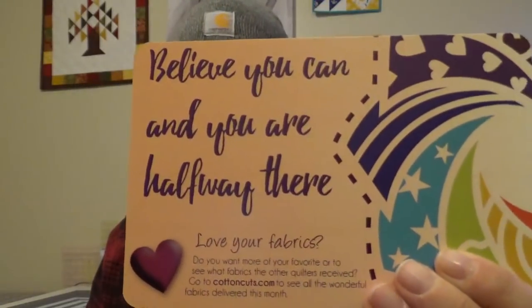Hey everybody, this is Kristen and I have our November Cotton Cuts box today. I'm super excited to see what they have. When I looked at the sneak peek that Debbie sent me, there's some really fun fabrics. For those of you who don't know, Cotton Cuts is a subscription box that sends you fabric — that's all they send — and it's actually curated for you.